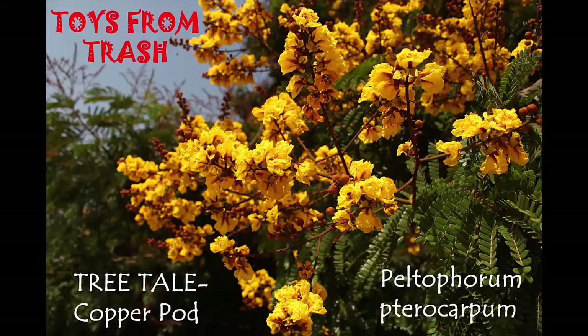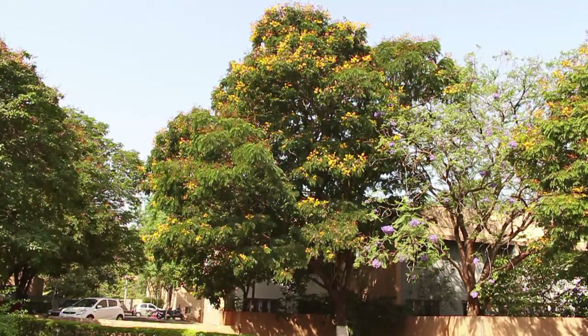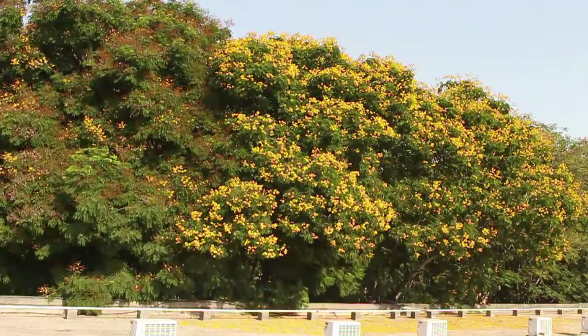This is the copper pod tree. The botanical name is Peltophorum pterocarpum. The copper pod is native to tropical Southeast Asia and is a popular ornamental tree grown all over the world.